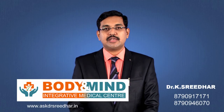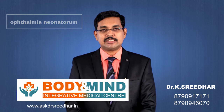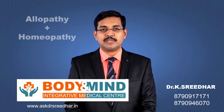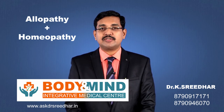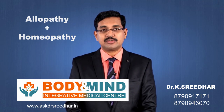Let us understand treating ophthalmia neonatorum with integrative medicine. Integrative medicine is the combination of the allopathic system of medicine with the homeopathic system of medicine — treating every disease with the complementary system of medicine and the conventional system of medicine together.